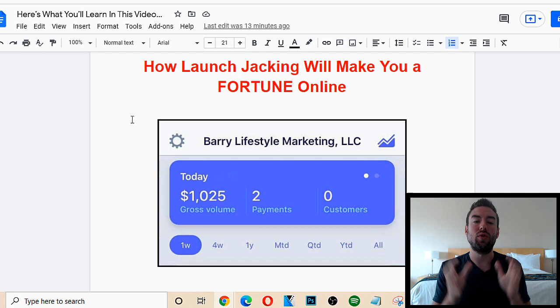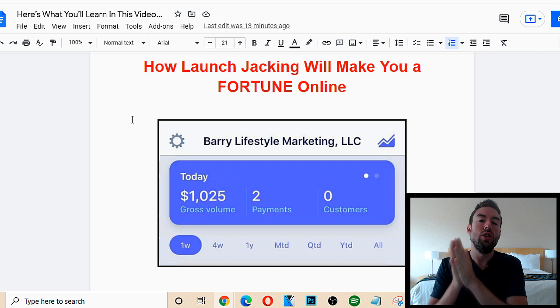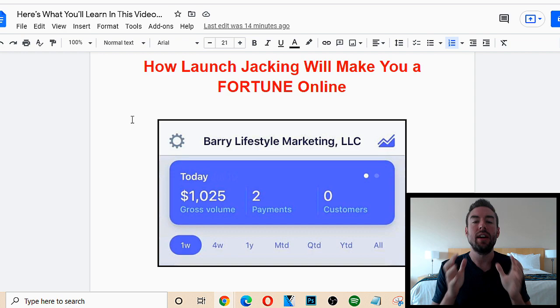Launch jacking is an incredibly easy, beginner-friendly method that you can use online without a following, without an audience, without an email list. If you're starting from scratch, you can go out there by the end of this video, apply this method, and start to make some amazing amount of money.